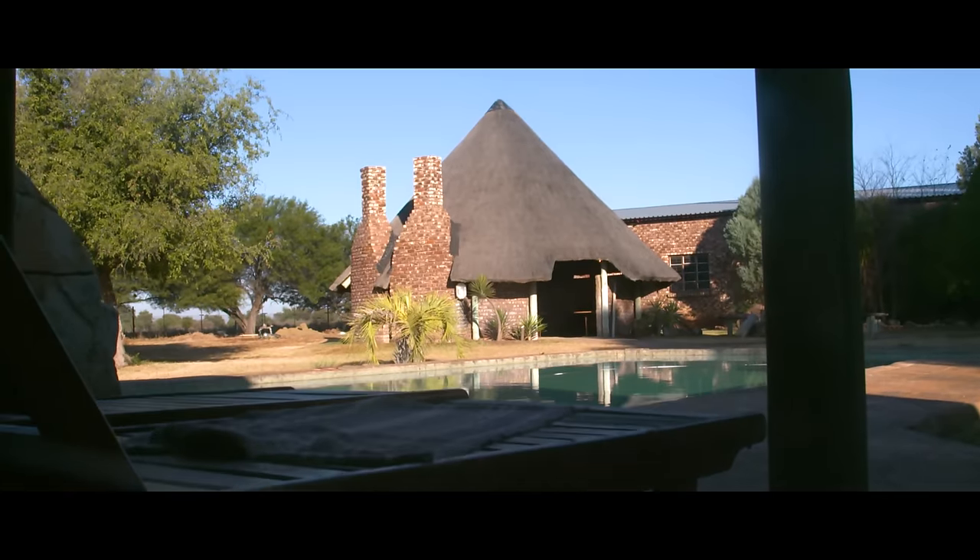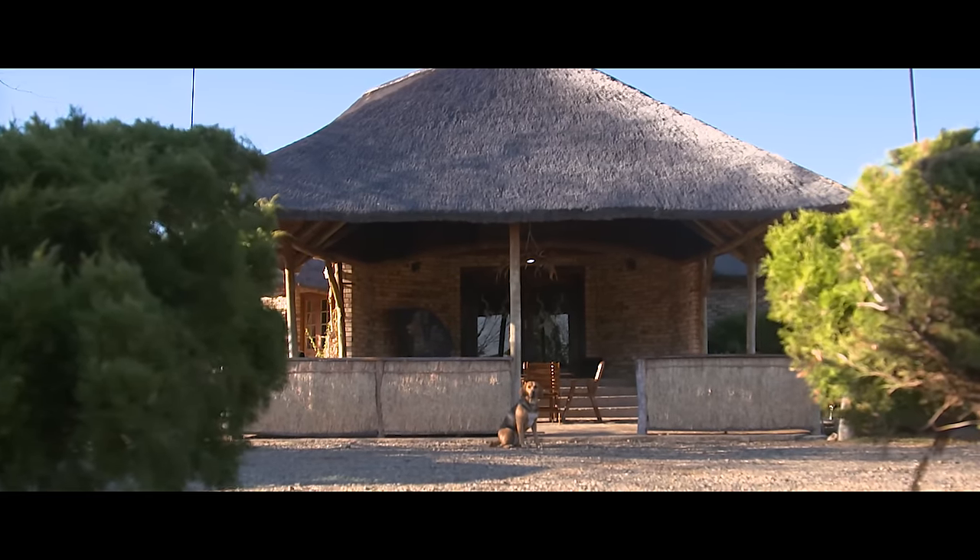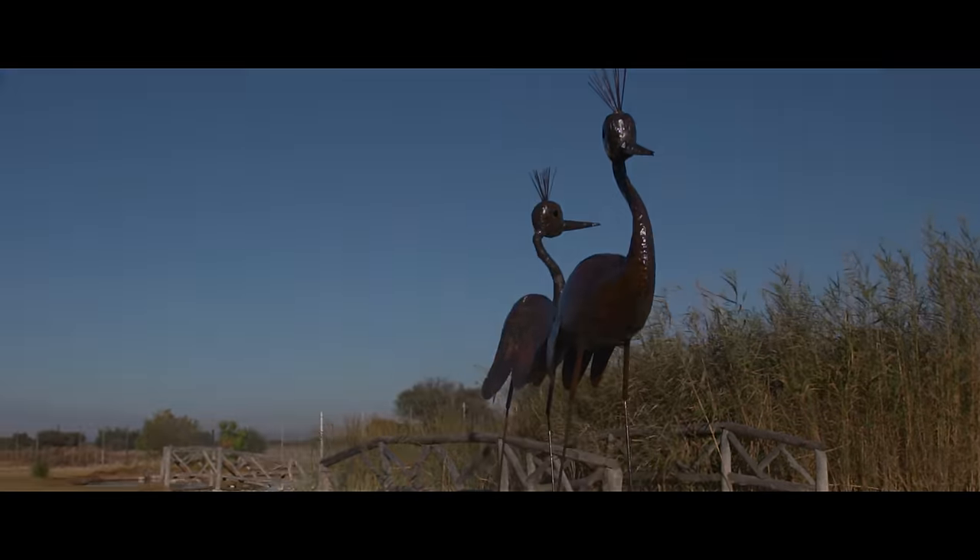We're back at Kaywood's Game Lodge in South Africa and today we're hunting a mixed bag — guinea fowl, franklins, and whatever comes up in front of us.